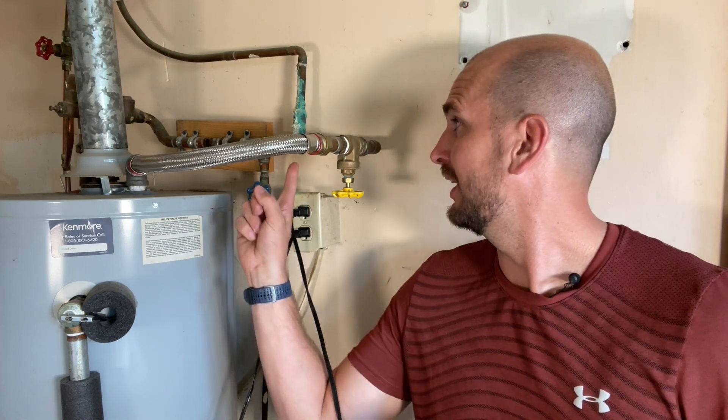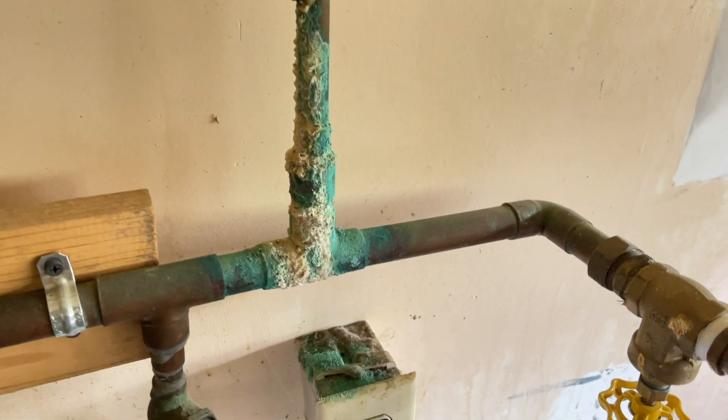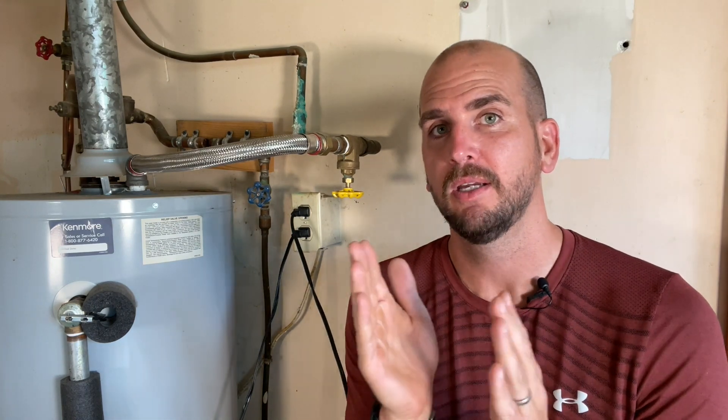Additionally, there's plumbing up there that's been dripping — seemingly for years based on the mineral deposits — directly onto the electrical box. So for number five: if you're going to add an outlet or additional functionality to your home's electrical system, take your time and do it right.